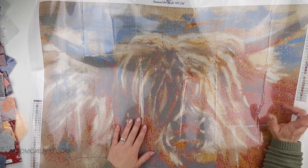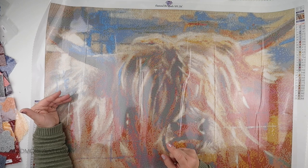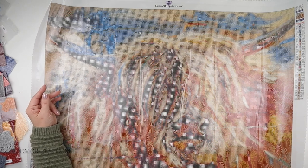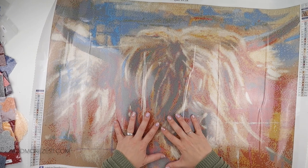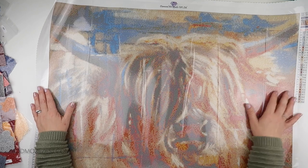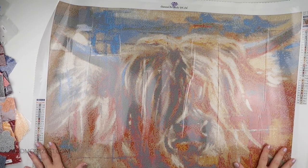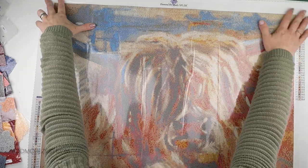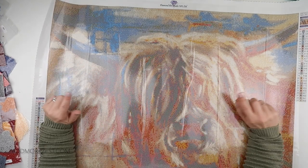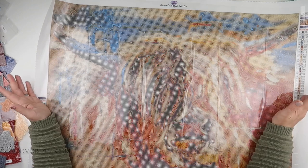I would probably work on this one sideways, because I always go for the shortest edge and start from there and work up. But I can read the symbols sideways. So if you can't, or you have a table big enough, you could always work on it with the symbols the right way up. It is a poured glue canvas, so as you can already see, I'm not having to hold the canvas up as much as I was at the beginning, because they do settle themselves down very quickly — which is why I'm more than happy to store them in their boxes.